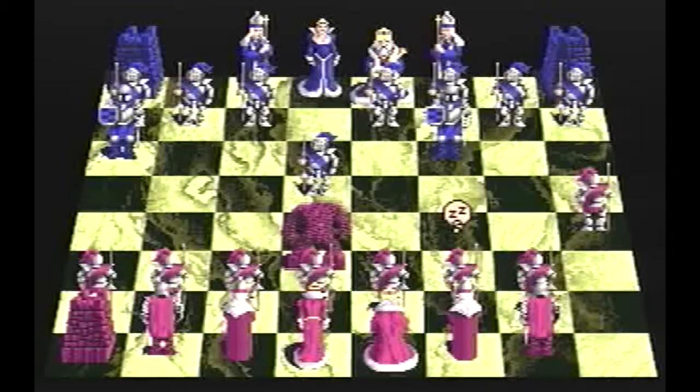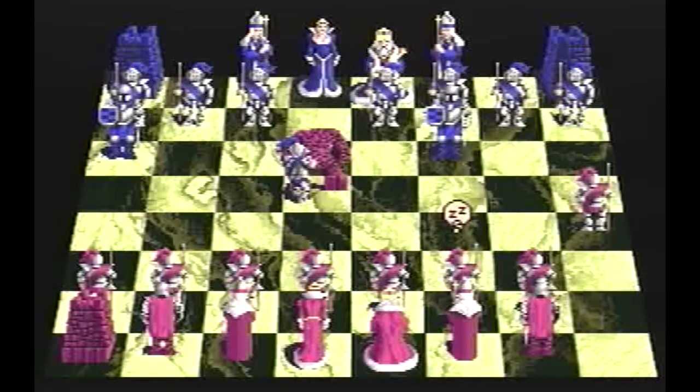This was also a good game to put on when you wanted to show grown-ups that playing computer games wasn't a complete waste of time. Look, you can play chess! That's what smart kids do!